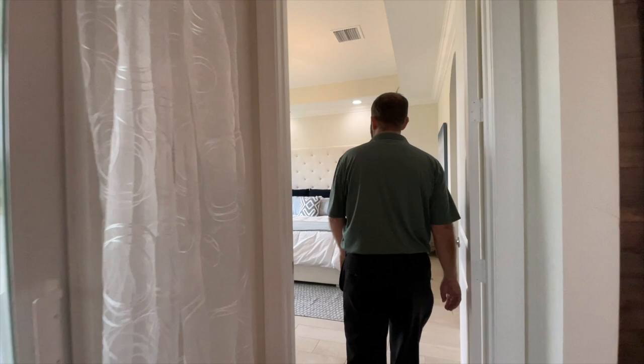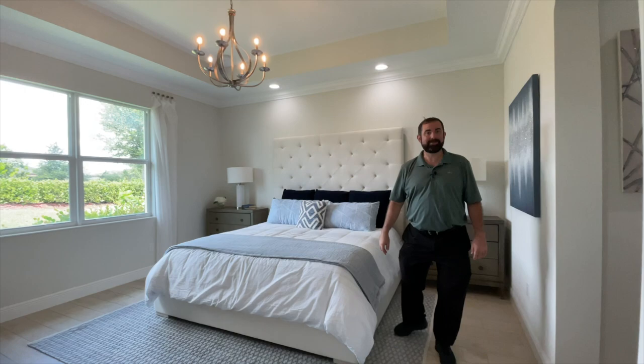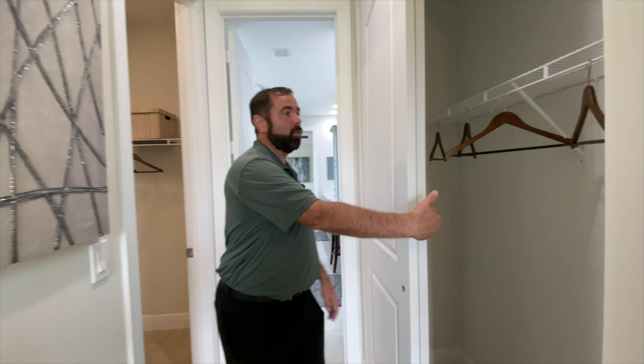The last stop is the primary bedroom. We have a king size bed, a couple of end tables on either side, crown molding, a tray ceiling, and a nice light fixture coming down from the center, with windows looking out onto the backyard.